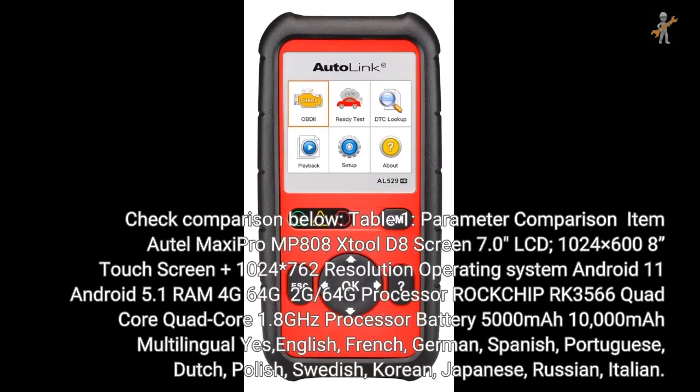Check the comparison below. Table 1 parameter comparison: MP808 has a 7-inch LCD 1024x608 touchscreen; D8 has a 1024x762 touchscreen. Operating system: MP808 runs Android 11, D8 runs Android 5.1. RAM: MP808 has 4GB RAM / 64GB storage; D8 has 2GB RAM / 64GB storage. Processor: both use a Quad-Core RockChip RK3566 at 1.8GHz. Battery: MP808 has 5000mAh.